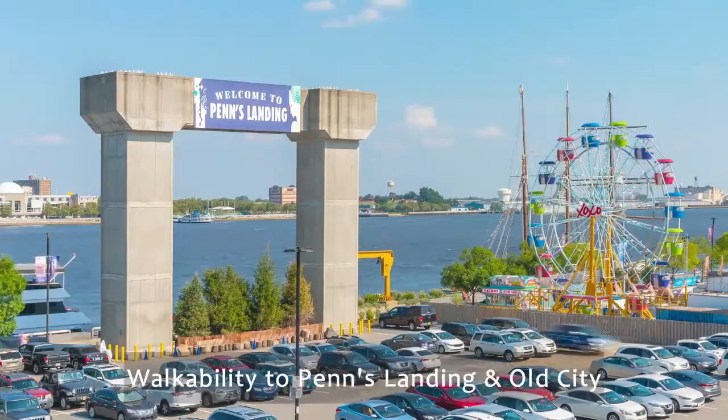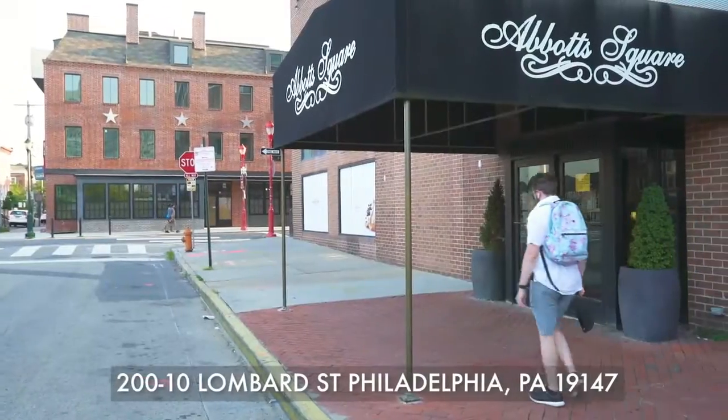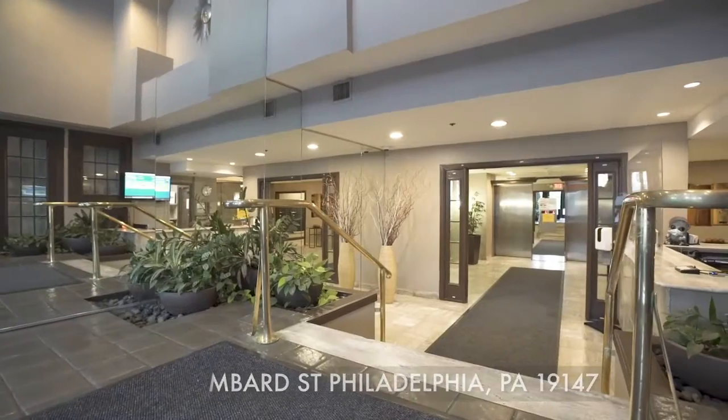Are you looking for a condo with great walkability to Penn's Landing and Old City? Welcome to Abbott Square in historic Society Hill.